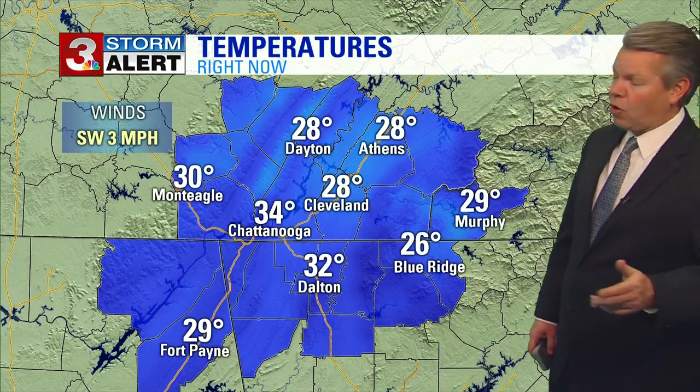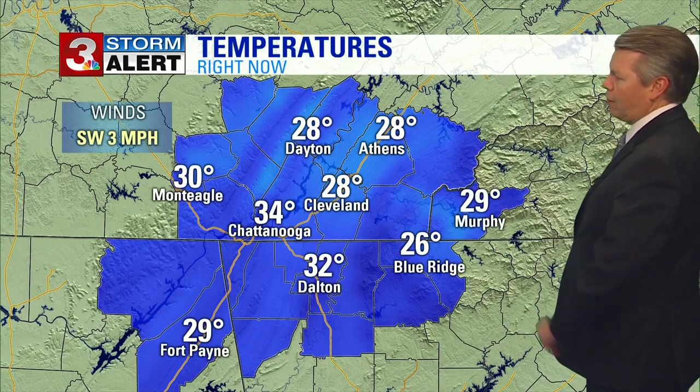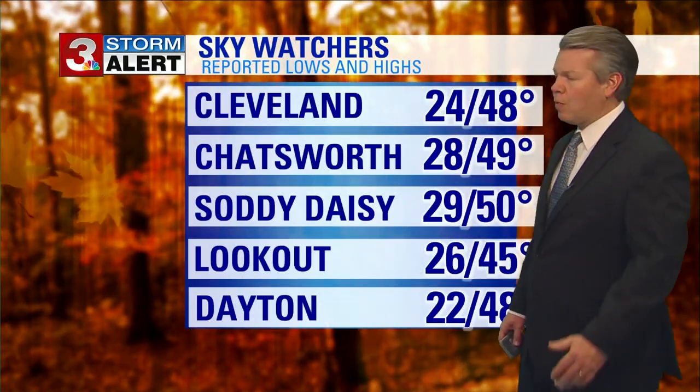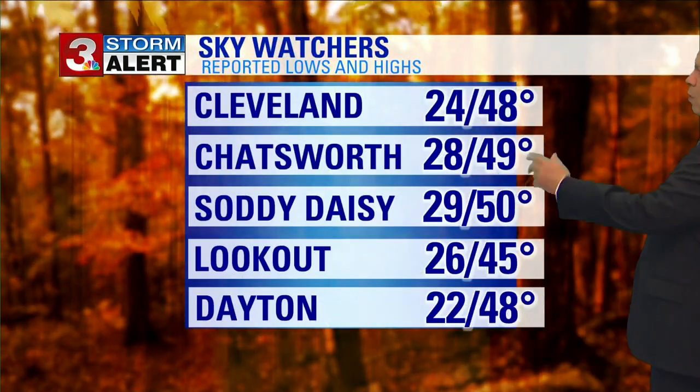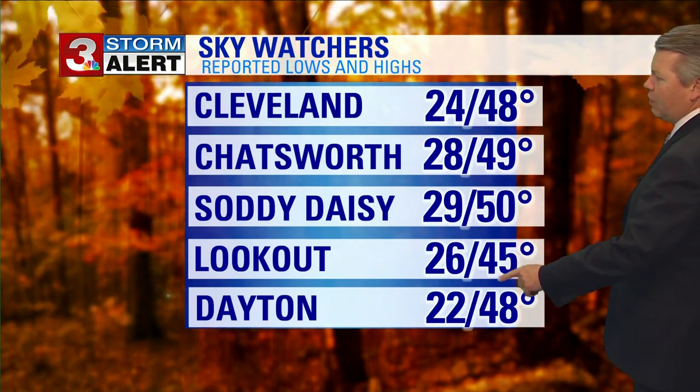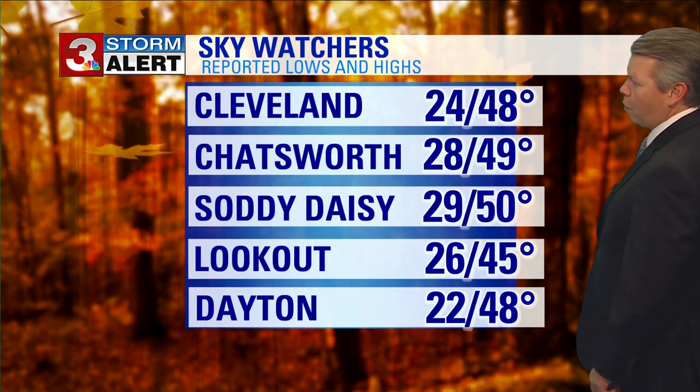Right now it's nice and cold already — 34 in Chattanooga, Dalton 32, 28 in Cleveland, 29 Murphy, and 28 degrees in Athens. Here are some of our sky watcher highs and lows: 24 Cleveland, Chatsworth 28 below this morning, Sandy Daisy 29, 26 Lookout, and 22 this morning in Dayton.